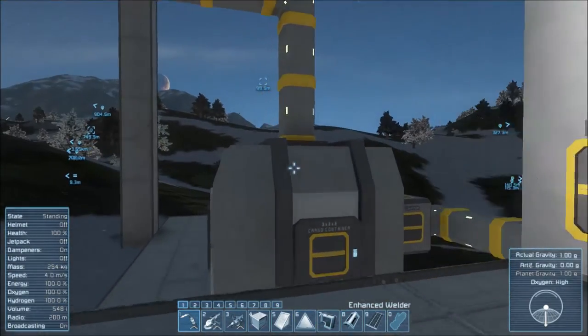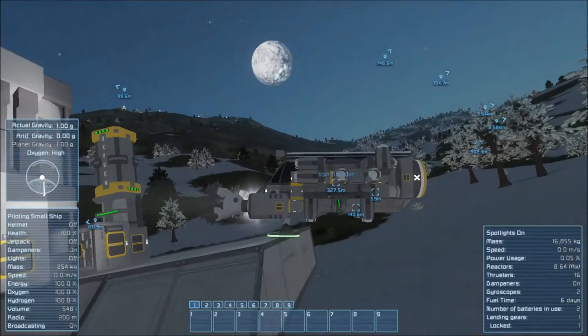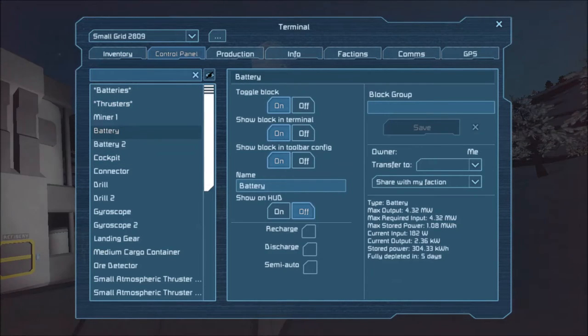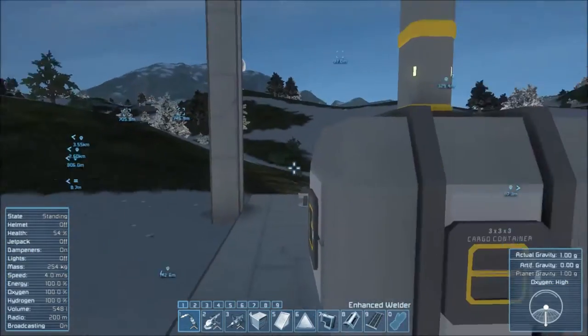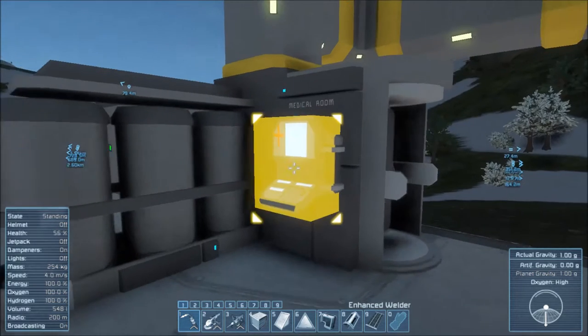Oxygen, assembler, refinery — what are we doing? How is this ship doing? Let's take a look. Inventory, control panel, battery — depleted. Ah, it's losing power, isn't it? Oh oh oh, I'm also dying because it doesn't have oxygen. That's not good, not good man.